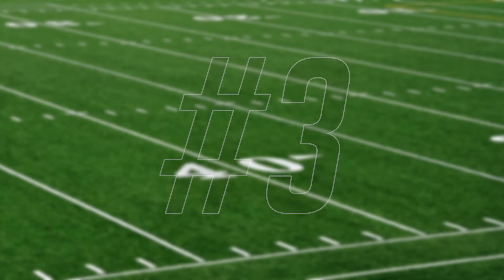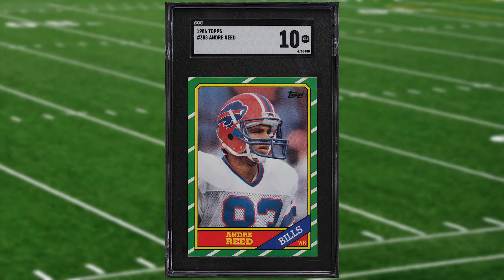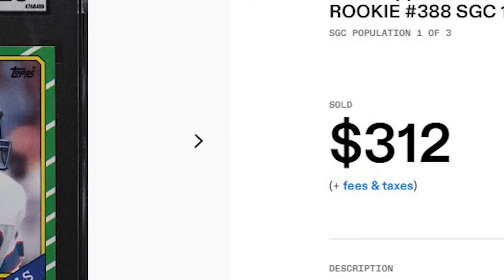Up next at number three is this 1986 Topps Andre Reed rookie card number 388. This rookie was in an SGC 10 that received 30 bids and it sold for $312.